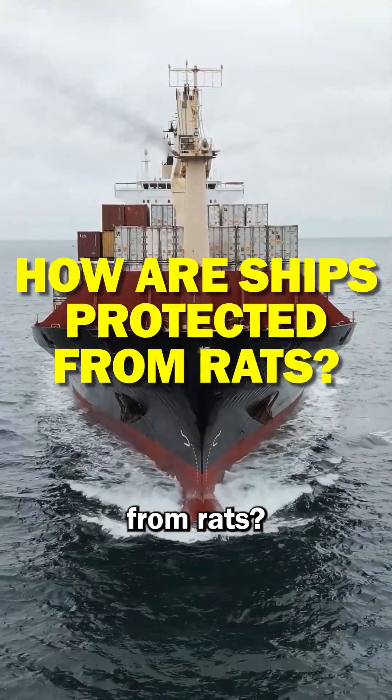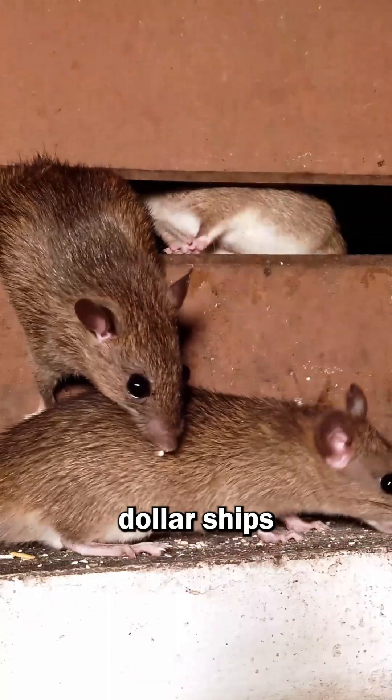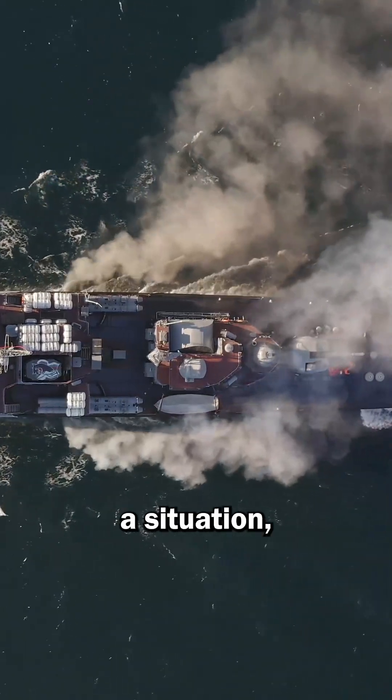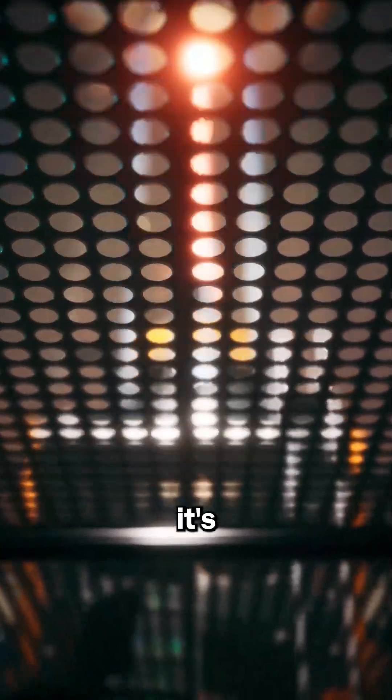How are ships protected from rats? Rats are the biggest threats to billion-dollar ships because once the ship goes underwater, it remains in the water for several months. In such a situation, if these rats spoil a little food, it's still fine, but if they cut an important wire, it's a big problem.